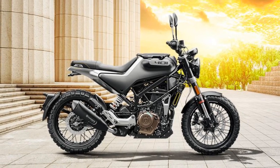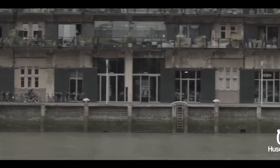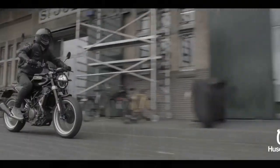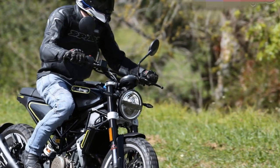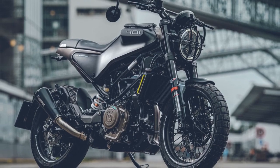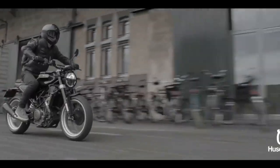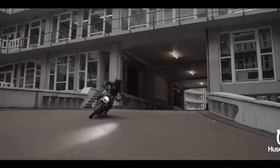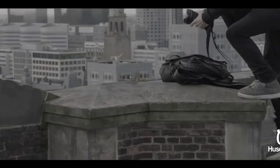Performance. Beneath its captivating exterior lies a potent heart — a 373 cubic centimeters, single-cylinder, four-stroke engine that delivers an impressive 43 horsepower. This engine, borrowed from its KTM cousin, ensures that the Svartpilen 401 offers more than just style. With a quick throttle response and nimble handling, this motorcycle excels in navigating city streets with ease. The suspension setup, featuring WP suspension components, provides a smooth and controlled ride, even on uneven urban terrain. Whether you're dodging traffic or taking a scenic route, the Svartpilen 401 offers a well-balanced ride that combines comfort and performance.